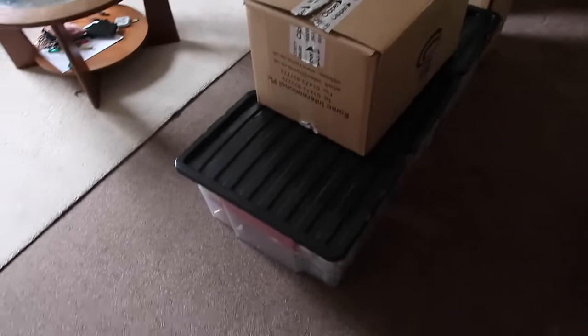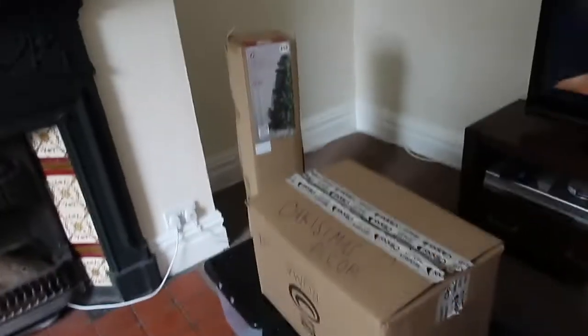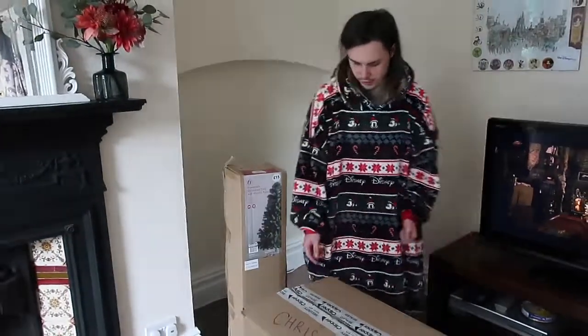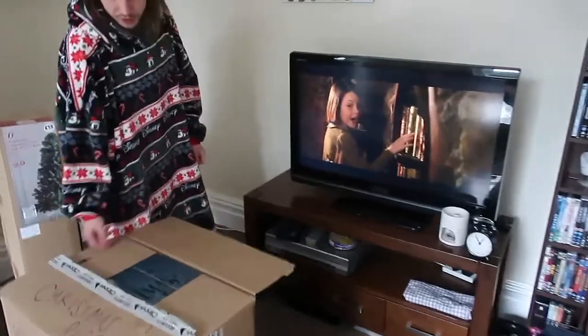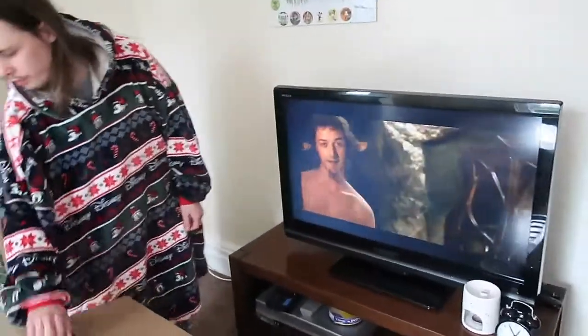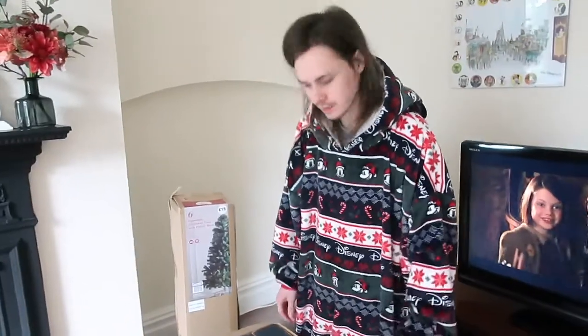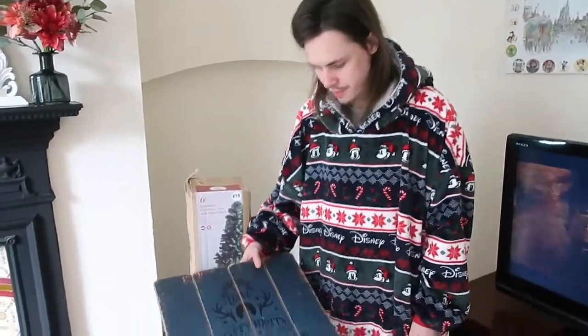We've got all the Christmas boxes down because I'm going to go through them while Tom's at work. We're not too sure which one the baubles are in but we've got them all down. We're going to put the tree up in this corner as usual, but this year the TV's here so I think it'll look nice and cosy. We've got Narnia on in the background — it's a good Christmas-adjacent film that you don't really need to pay attention to.